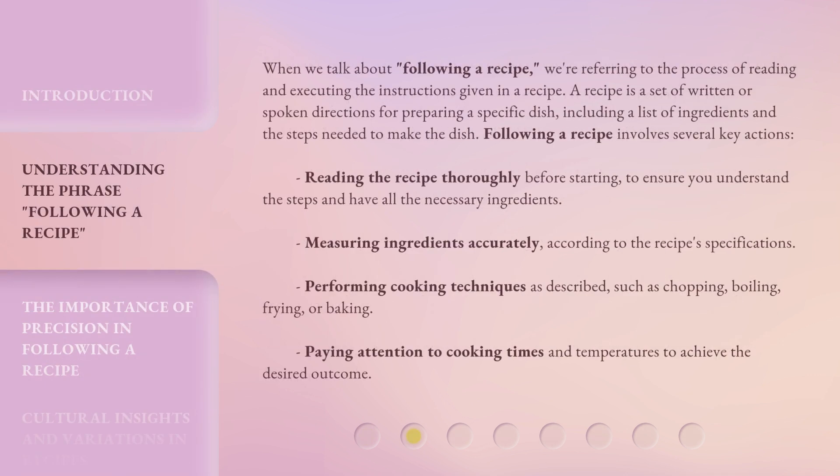When we talk about following a recipe, we're referring to the process of reading and executing the instructions given in a recipe. A recipe is a set of written or spoken directions for preparing a specific dish, including a list of ingredients and the steps needed to make the dish.